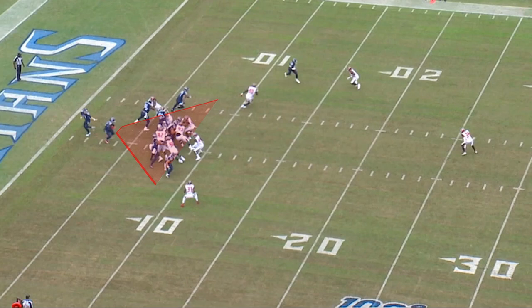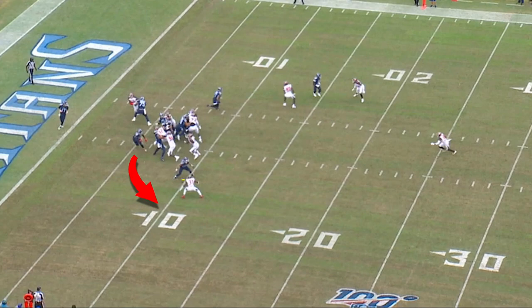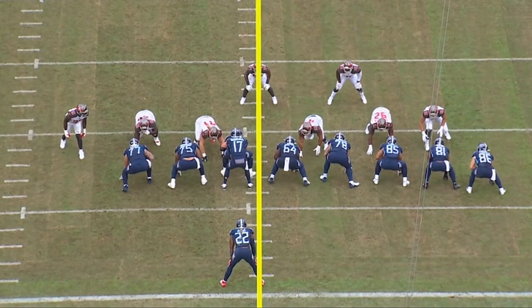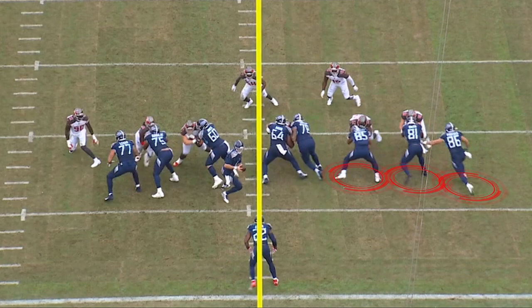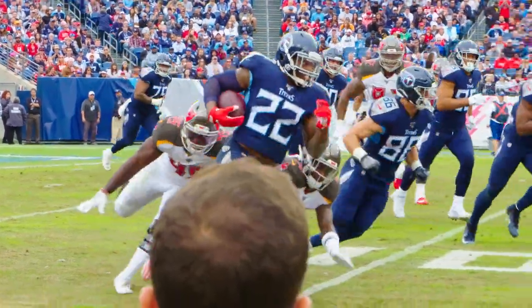Derrick Henry does a great job with his eyes, sees the gaps, one little stutter step, takes to the outside, gets a really nice open field block by Anthony Ferkser, and now he's off to the races again. You see a second illustration of a really good combination block between rookie Nate Davis and Jack Conklin on the three technique. The three tight ends are deployed to this side in the 13 personnel. Jonu Smith makes a tremendous hook block on the force, allowing Anthony Ferkser to go out and pick up the cornerback to give Derrick Henry a chance to get around him with his speed.